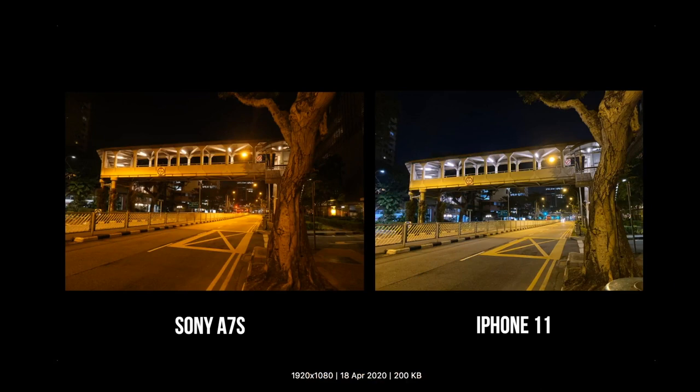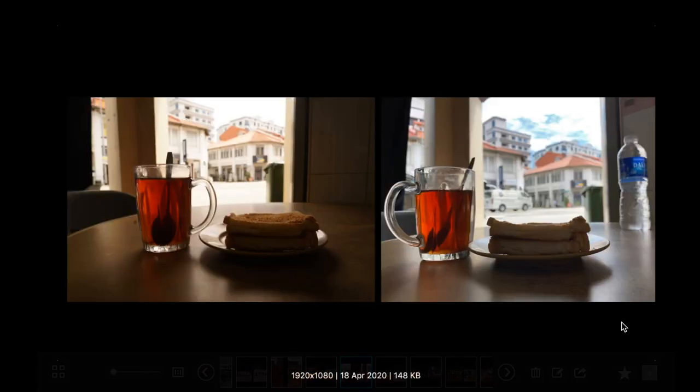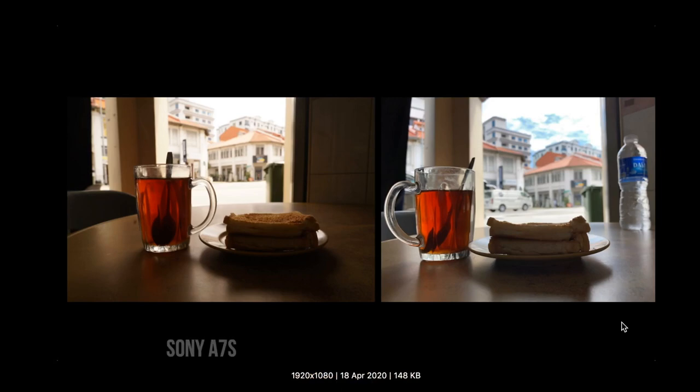Here's another shot, and again you can see the white balance and colors of the iPhone look better — the shadows are a bit better exposed. Here's a daytime shot, just to show that it's not only at night where this processing has improved. For the A7S, if you look at the shadows out of the box, they're much darker. The iPhone 11 has much more detail.